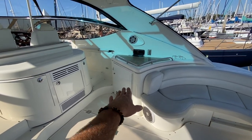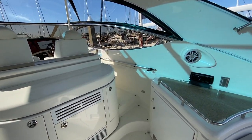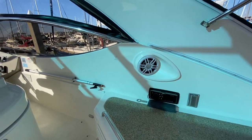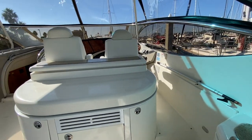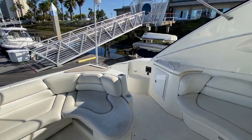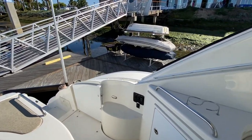Large refrigerator behind this door, we have the barbecue, sink underneath, and this Fusion stereo — the AV755 — with Fusion speakers. There's just a lot of boat to take in, but I really want to go through and slowly deliver it to you so you can experience this.